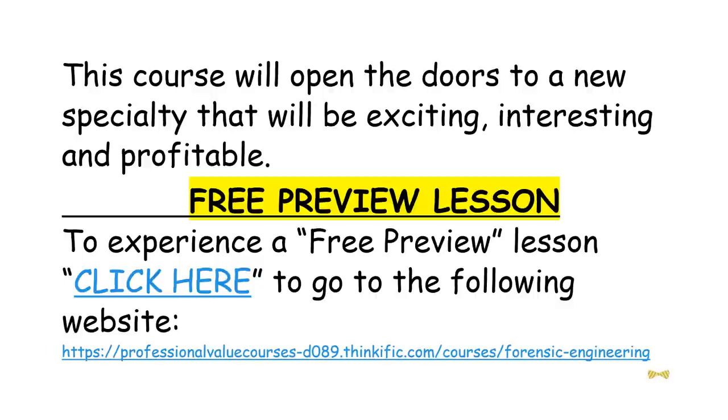When you get to the website, click on Free Preview. On the next screen, enter your name, email address, and create a password. Click on Sign Up and it will play a sample lesson. What are you waiting for? Let's get started. See you next time.